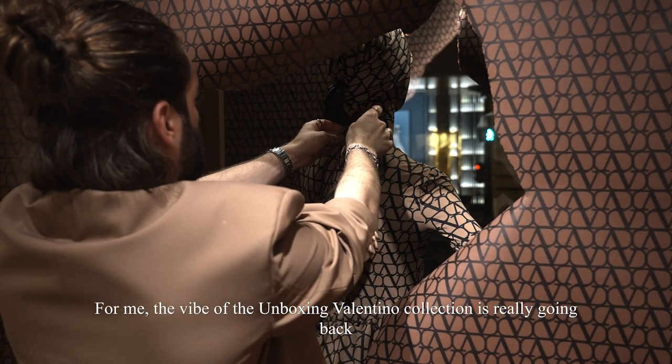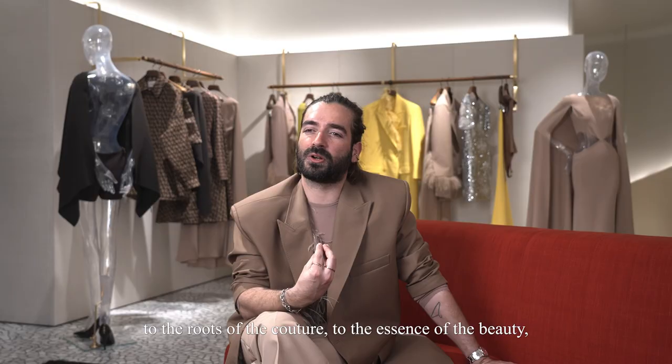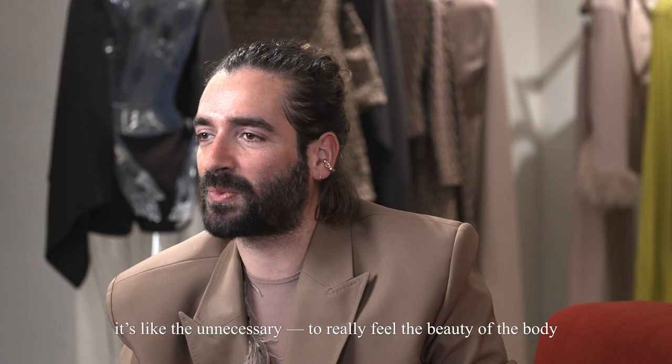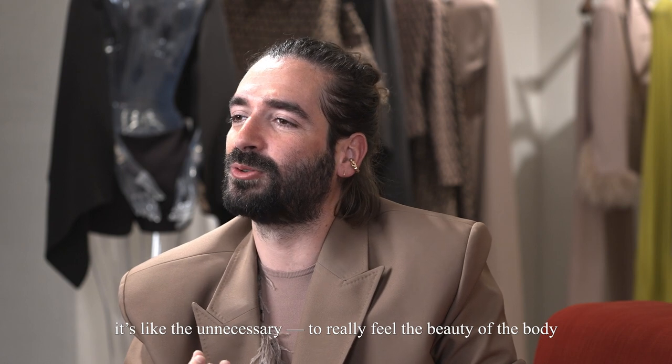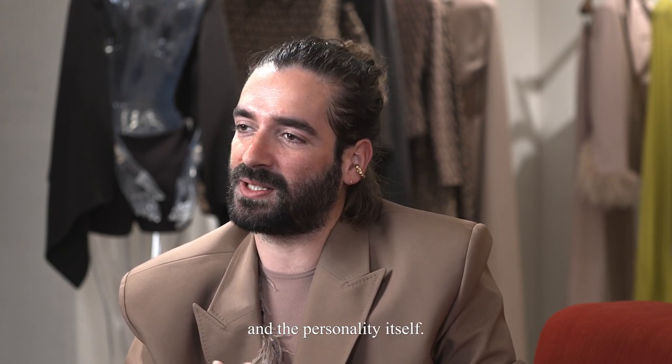For me, the vibe of the Unboxing Valentino collection is really going back to the roots of couture, to the essence of the beauty of the body, and taking off all the — in French we say — superflu, like the unnecessary, to really feel the beauty of the body and the personality itself.